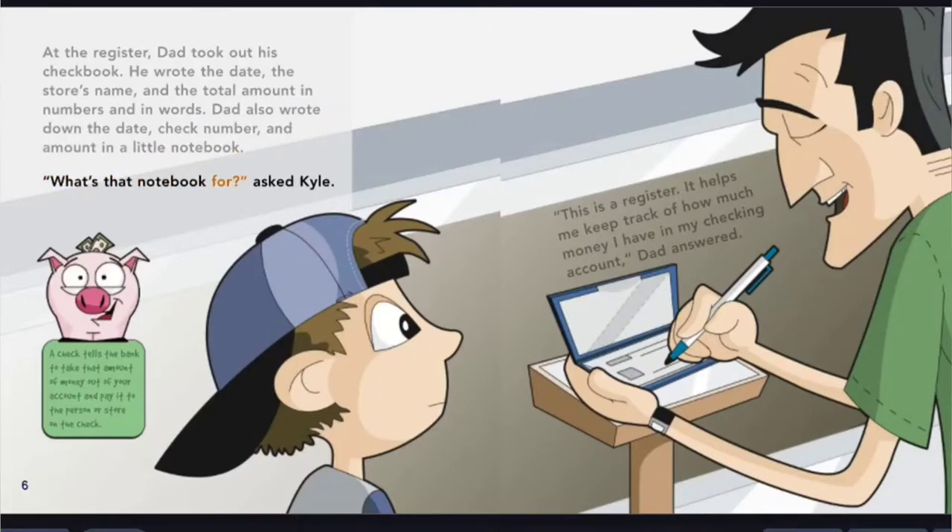What's that notebook for, asked Kyle. This is a register. It helps me keep track of how much money I have in my checking account, Dad answered. A check tells the bank to take that amount of money out of your account and pay it to the person or store on the check.